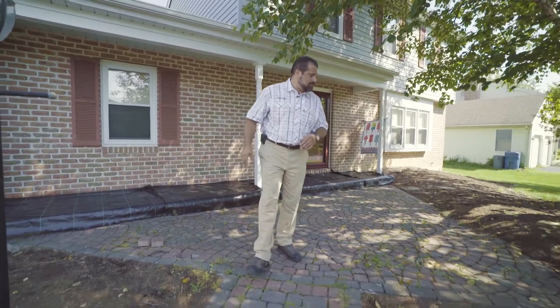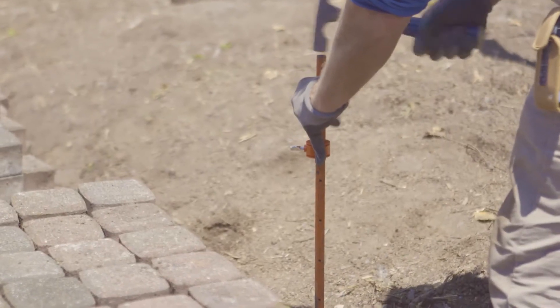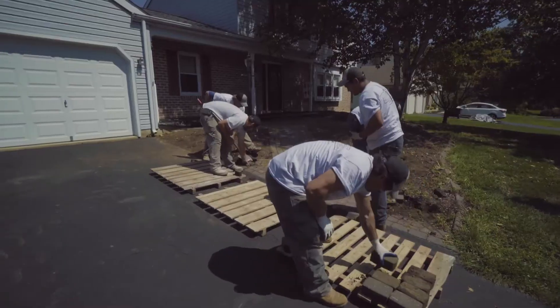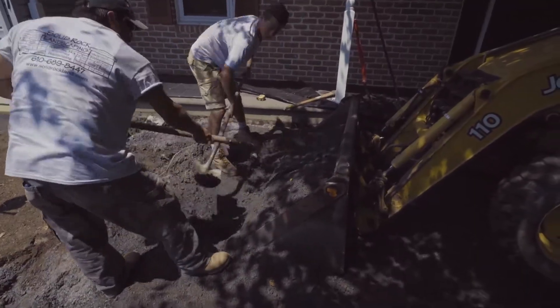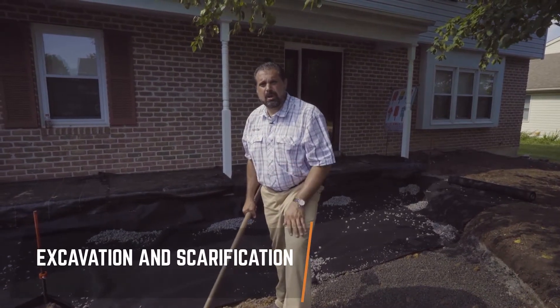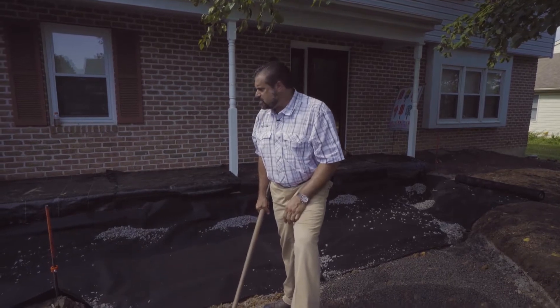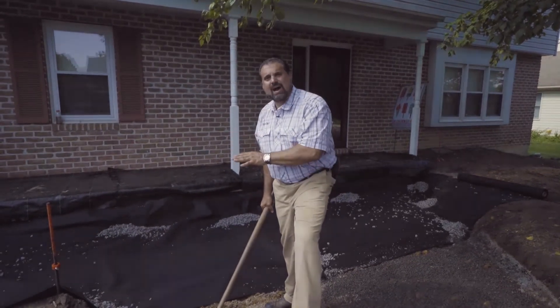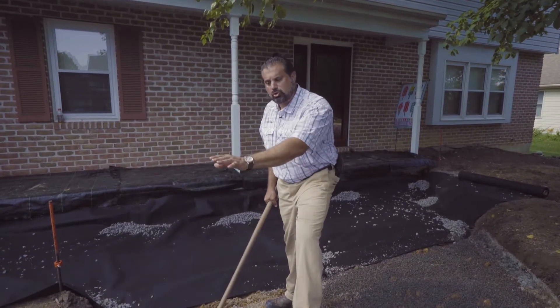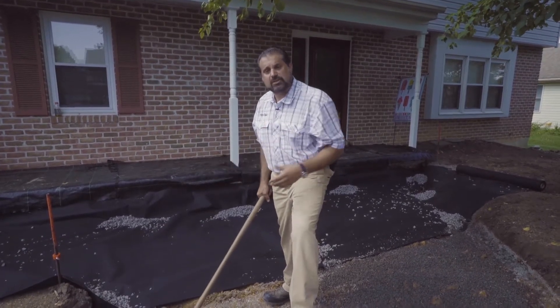We're going to start with excavation and demolition to get this job started. Our excavation is done on our permeable pavement walkway. We've dug down nine and three-eighths inches and scarified that subgrade using a tooth bar on the front end of our loader to scarify that surface.